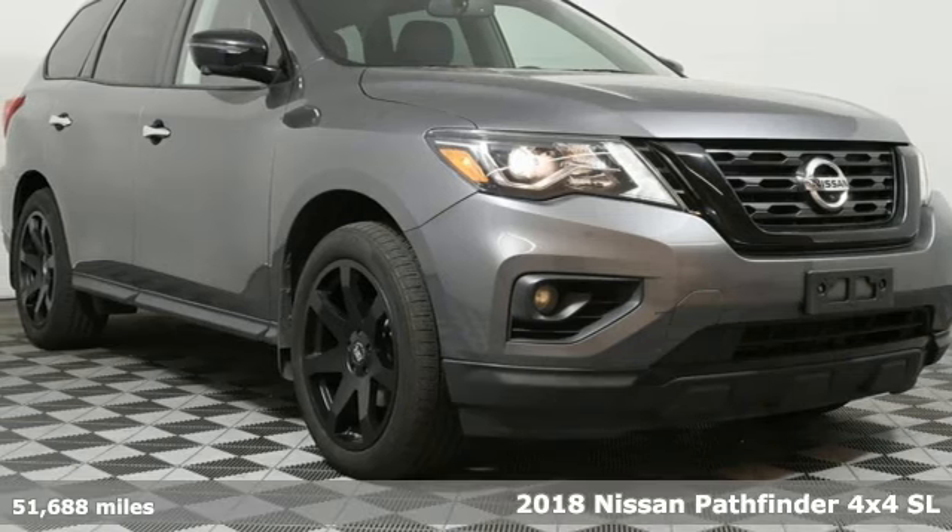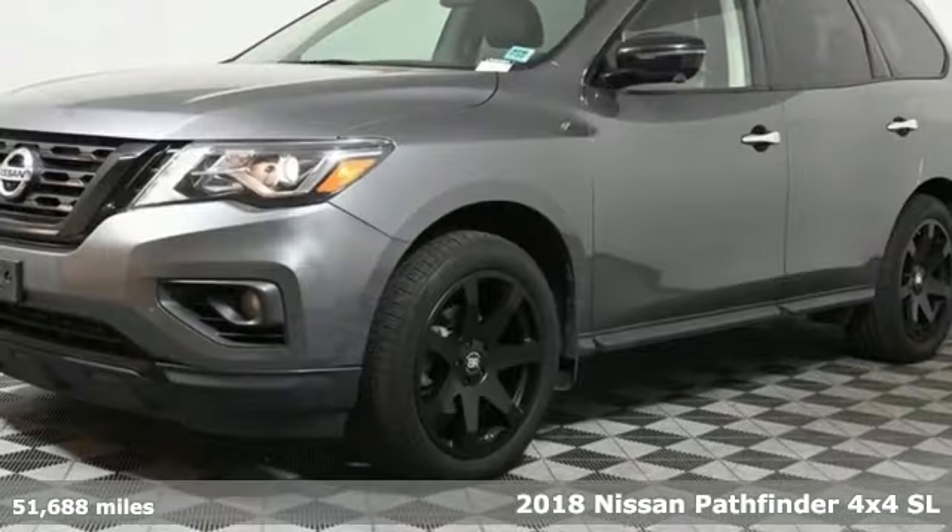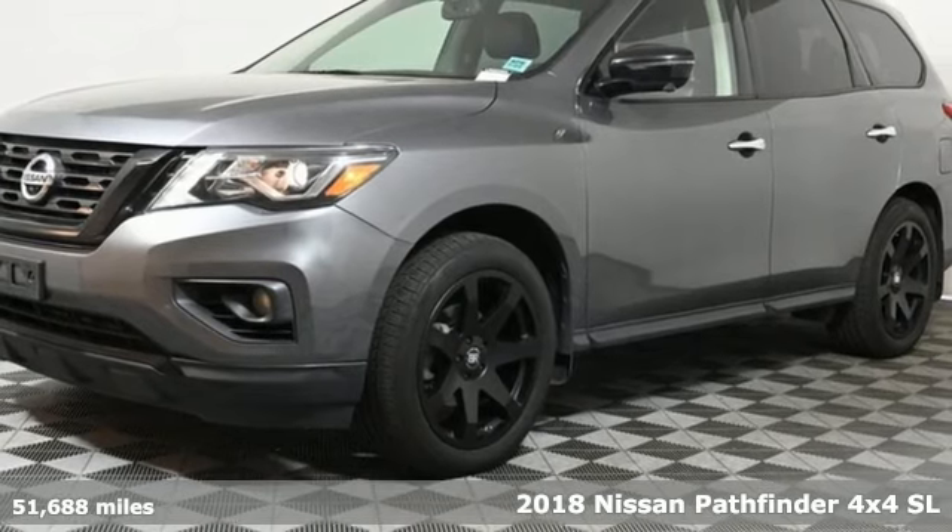It's a 2018 Nissan Pathfinder. Innovation. Excitement. Nissan.